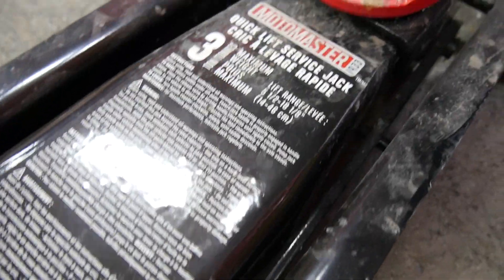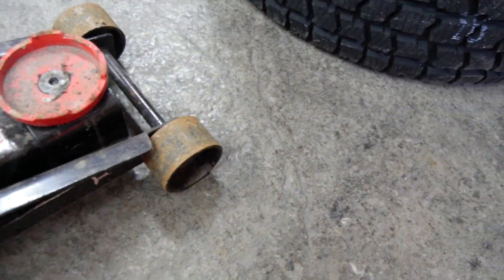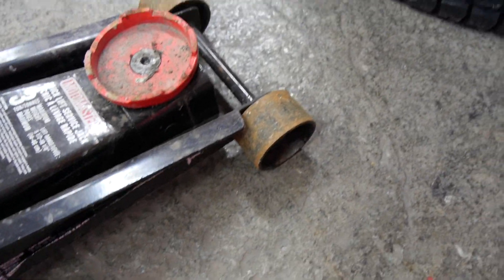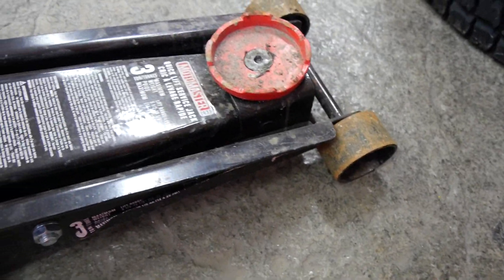MotoMaster is now mass-producing tires, tools, jacks, and car equipment overseas in China. We'll talk about MotoMaster tires in another video and explain the whole history of what's going on. This MotoMaster jack — go out and buy it, it's not a bad buy. I'm gonna use the crap out of it till the gears fall out, then I'll scrap it for five bucks, buy myself a coffee, and repeat.